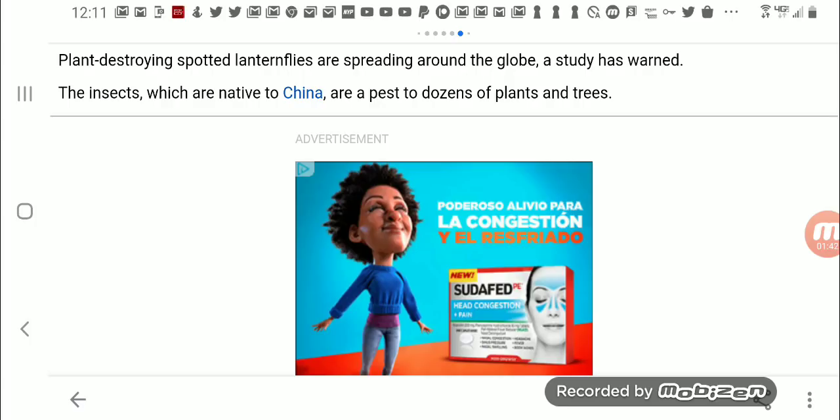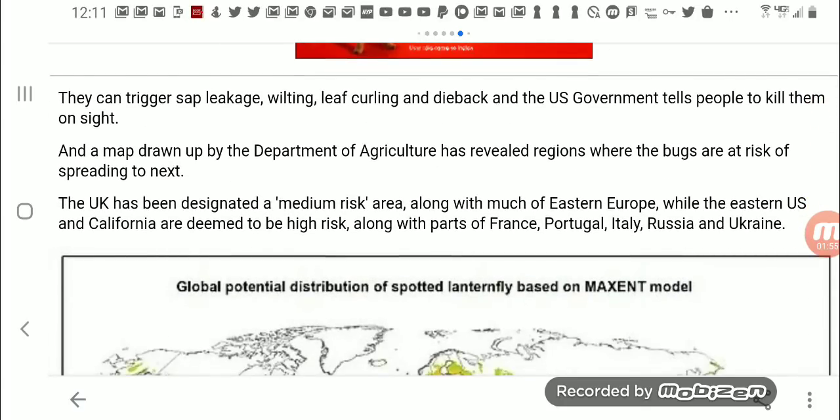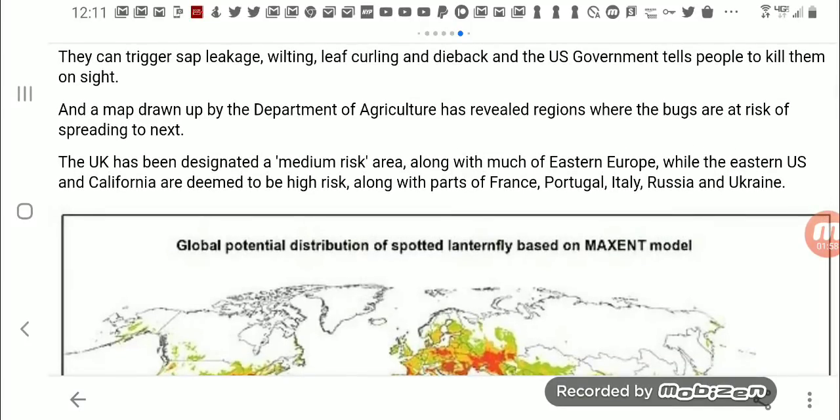Plant-destroying spotted lanternflies are spreading around the globe. A study has warned the insects, which are native to China, are a pest to dozens of plants and trees. They can trigger sap leakage, wilting, leaf curling, and dieback. The US government tells people to kill them on the spot — they've been saying that on the news. But you can't; there are probably millions of them and we could never kill them all. People are jumping on them and squashing them, but that's not making any impact at all.